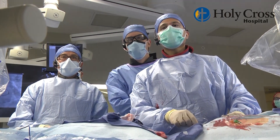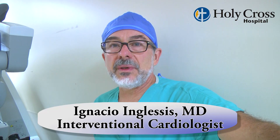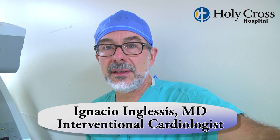As of last week, we have an established relationship between the two institutions in a way that Holy Cross is now formally considered our affiliate, which means that we're going to be sharing programs, protocols, and expertise.